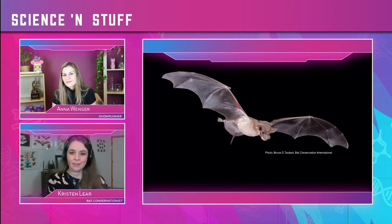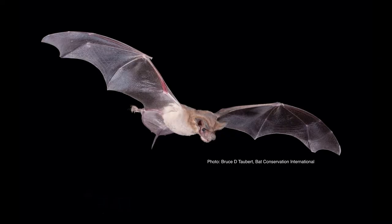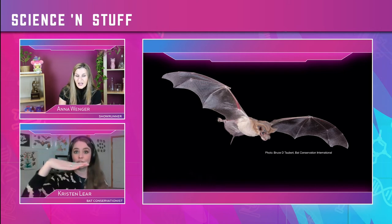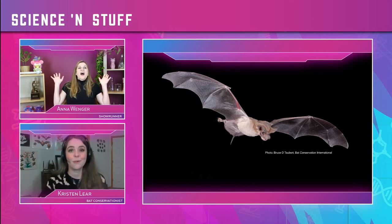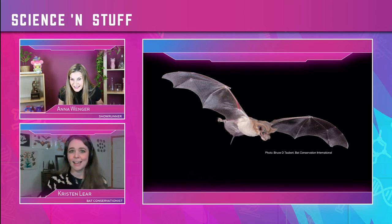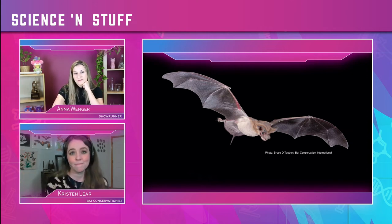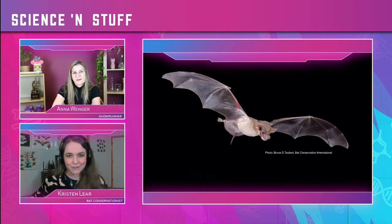The Mexican free-tailed bat — you can see its little tail sticking out. These are cool for two reasons. One: they are the fastest animal flyer in the entire world in straight-powered flight. These little bats can fly up to 100 miles an hour — faster than we drive. They have really aerodynamic wings. And they eat a ton of insects too — they can eat up to their body weight in insects in a night, which would be like eating 600 hamburgers for us. That's impressive.